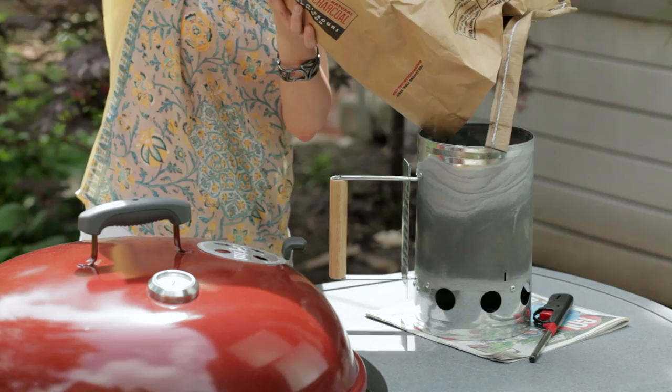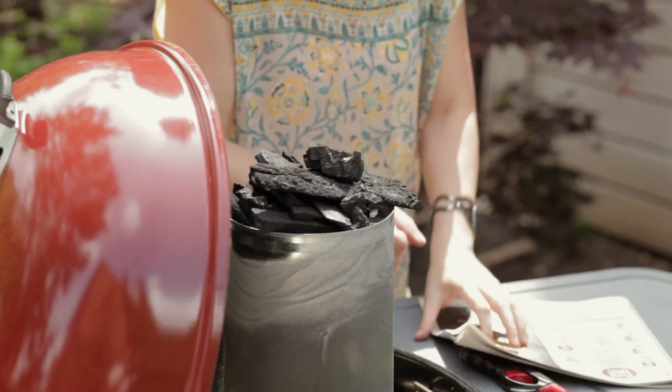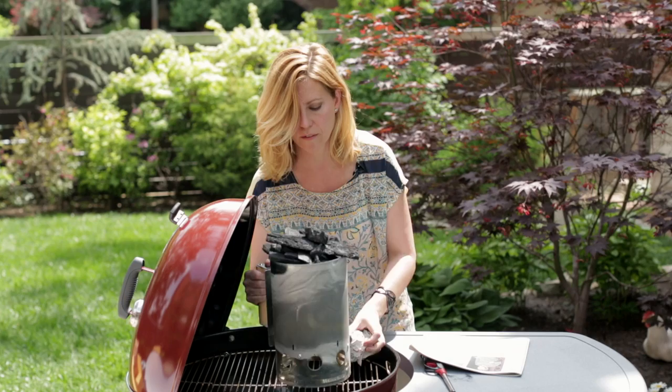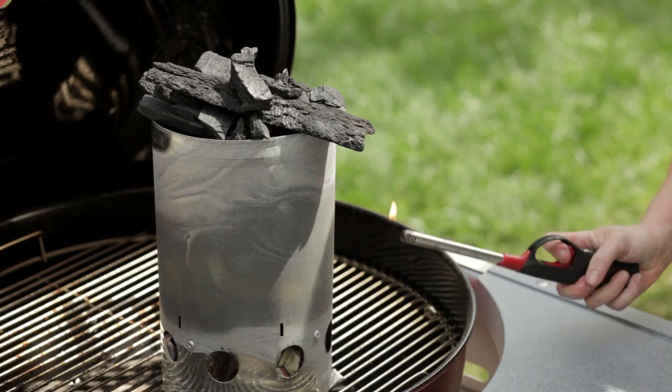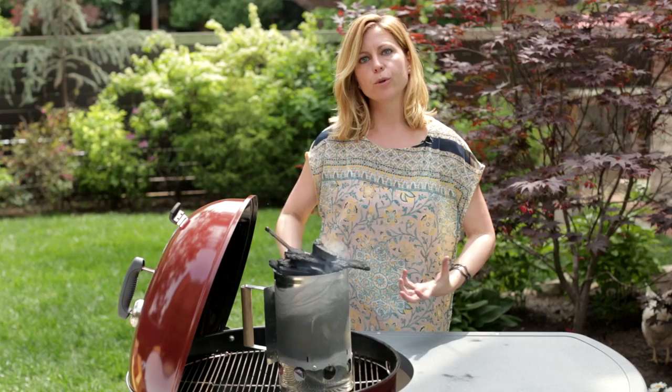This is a very environmentally friendly way to start your fire because you're not using any charcoal fluid. All you do is take a bunch of newspaper, wad it up, and shove it underneath. I've got my newspaper down in the bottom. All I have to do is give it a light. What happens is the heat generated from the burning paper comes up through this chimney and very efficiently gets the fire started, chemical-free.